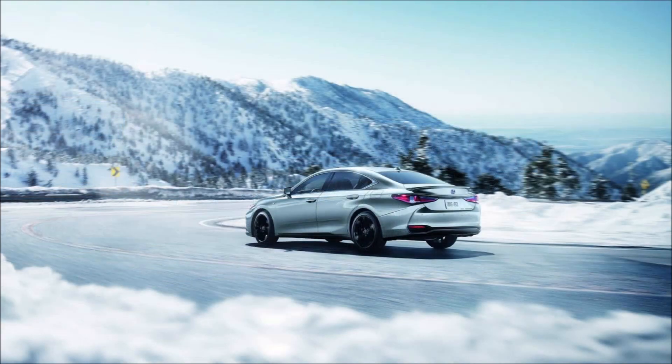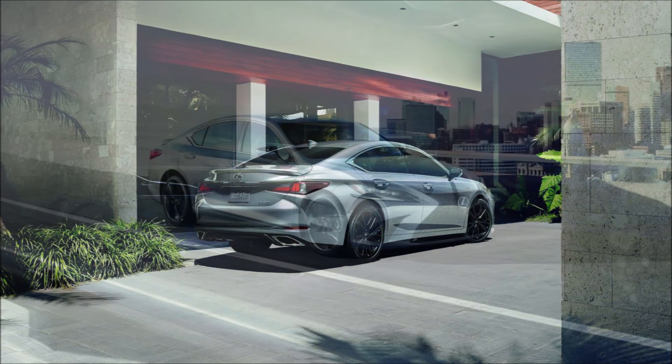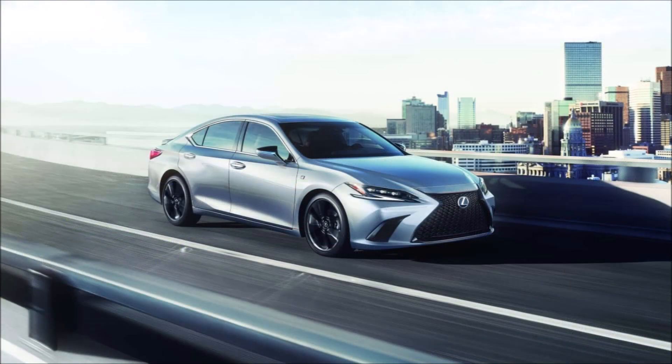Another noteworthy upgrade is the available Technology Package, which adds a 12.3-inch touchscreen display, a head-up display, and keyless entry. It will be available for all base, Luxury, F Sport Design, and F Sport Handling models.